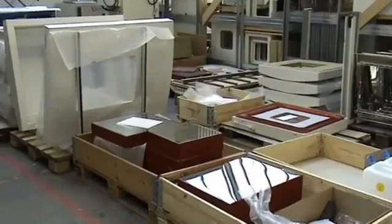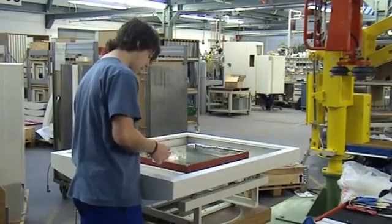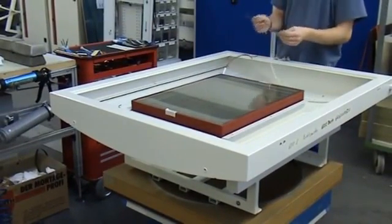At the same time, the chamber door is being prepared. The window package consists of five layers of insulation glass, ensuring an optimum thermal barrier to the test space.